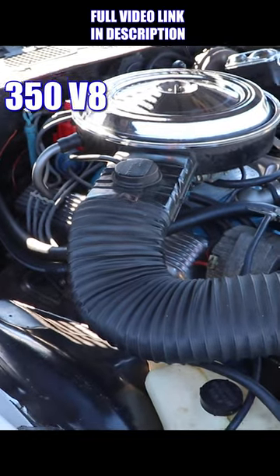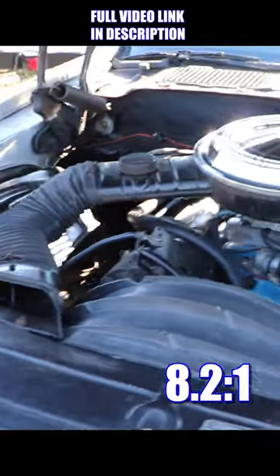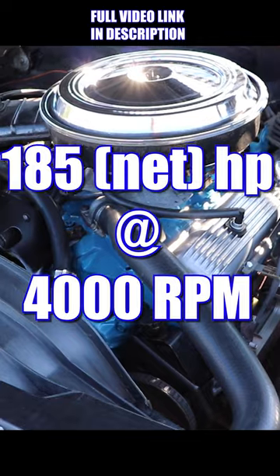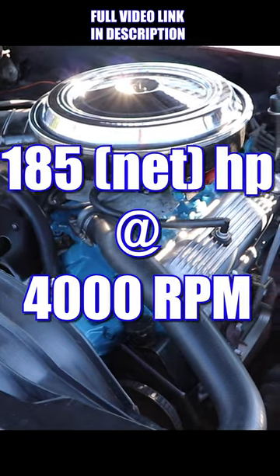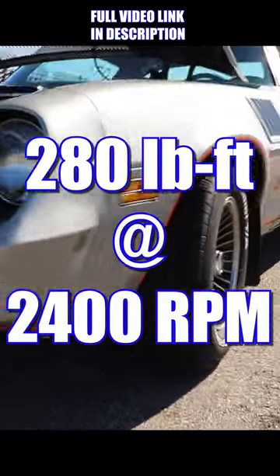From the factory, it had a 350 V8 with a hydraulic lifter cam, two bolt mains, and a compression ratio of 8.2 to 1. Even with that, the 350 still mustered 185 net horsepower — not too bad. And get this: 280 pound-feet of net torque at only 2400 RPM.